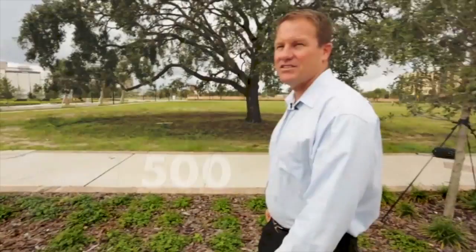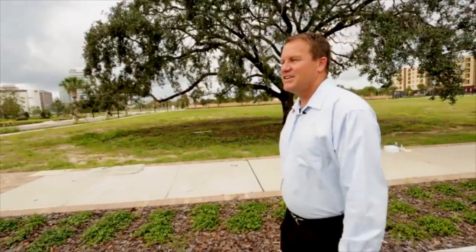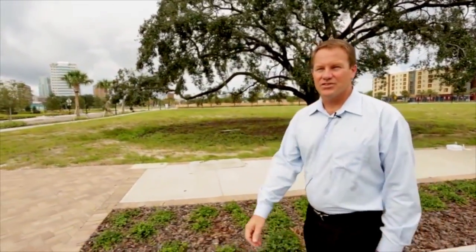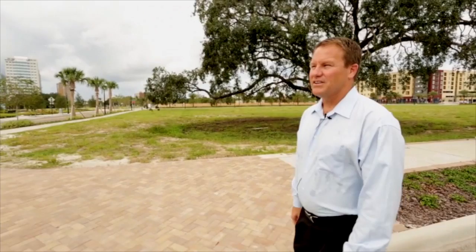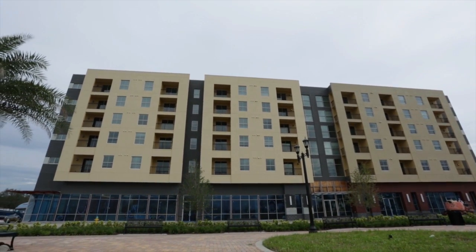The chiller plant has 500 tons of ice storage containers in the back. The idea is it saves energy by creating ice at night when electricity cost is less than during the day — because there aren't as many people using electricity at night. That chilled water in Florida is priceless because it's what makes development worthwhile, and it provides energy efficiency for each of the vertical buildings.